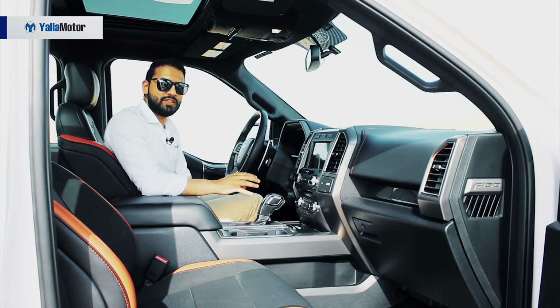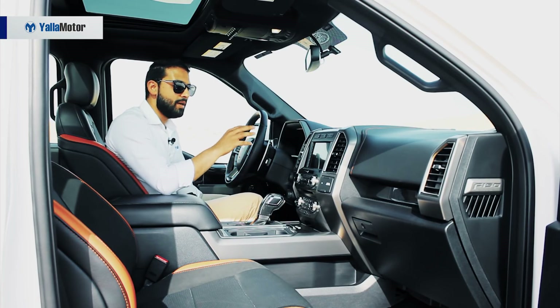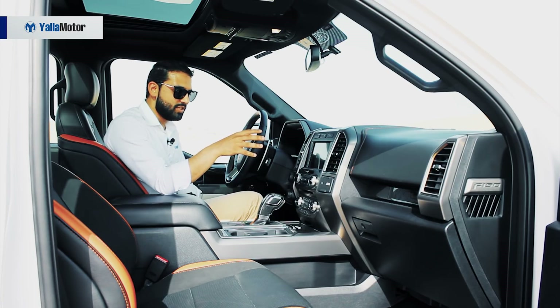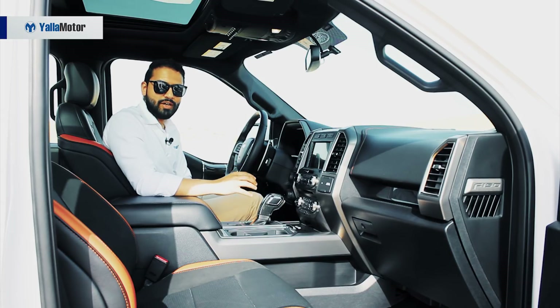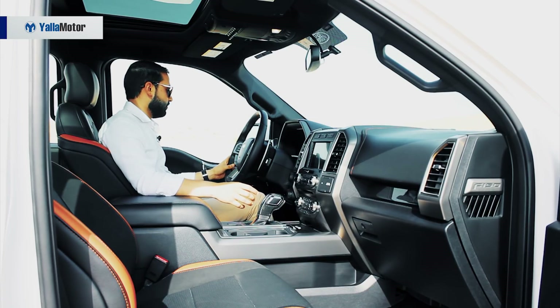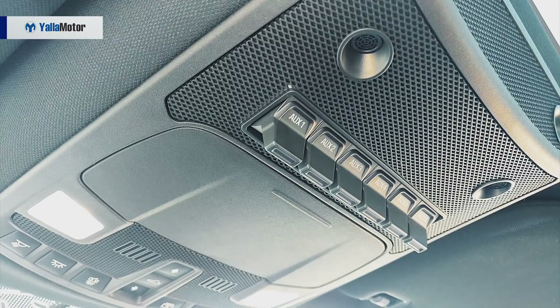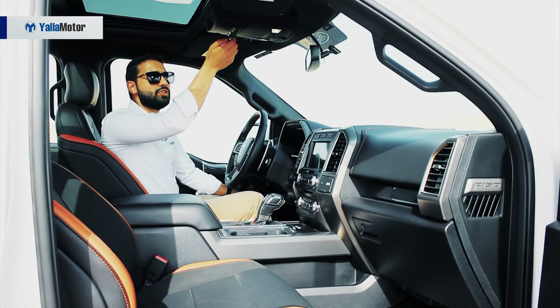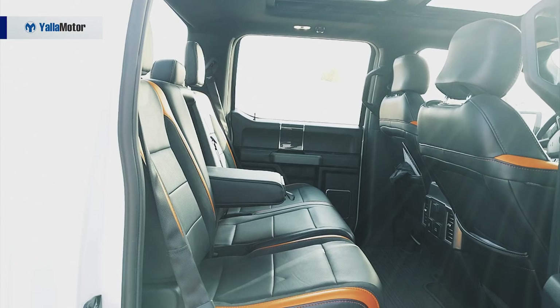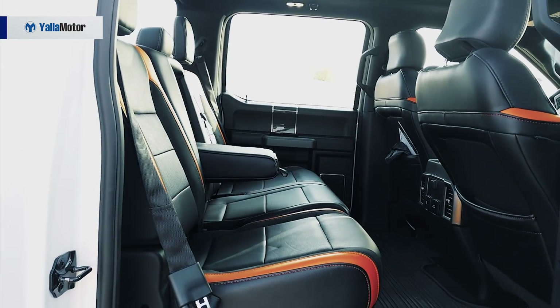On the feature front, the Raptor is fitted with a Sony audio system, multiple camera angles that make parking easier, a touch infotainment screen, heated and cooled driver and front passenger seats, dual climate control, cruise control, six auxiliary switches should you wish to fit aftermarket off-road lights, an air compressor, panoramic roof and inflatable seatbelts for those in the back.